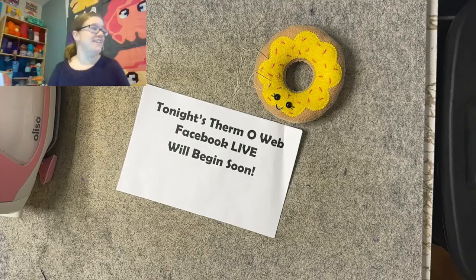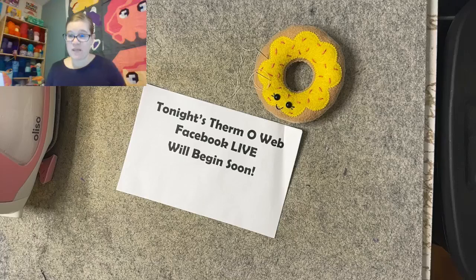Thank you — that's my little donut. There's actually a tutorial for that on my blog. If you check that out, you can type in the search bar, just type in donut and several things will pop up. I love to do things with donuts, they're just cute. We'll get started as more people come in.